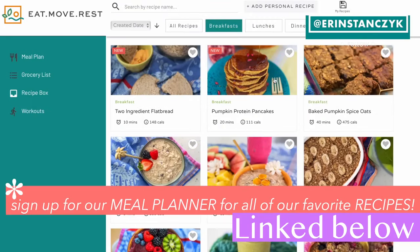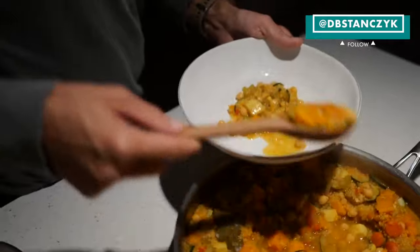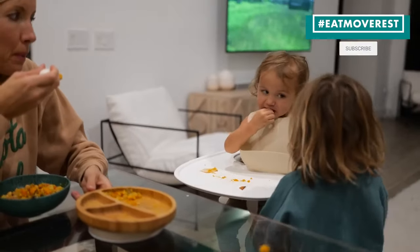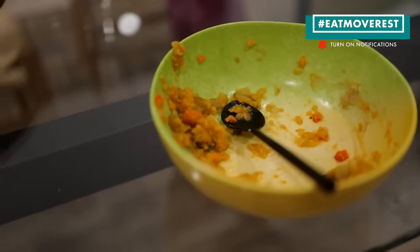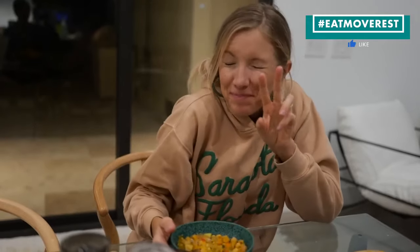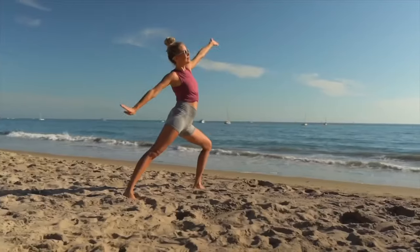Maybe if you're feeling under the weather, some of these recipes will come in handy. Be sure to hit that like button, subscribe to our channel, join the Eat Move Rest fam, and leave us some love in the comments. Let us know what piece of advice or what recipe helped you the most. Until next time — eat, move, rest your best! Bye guys!